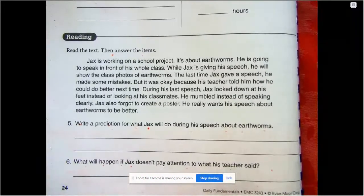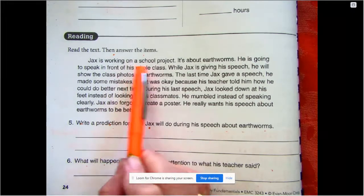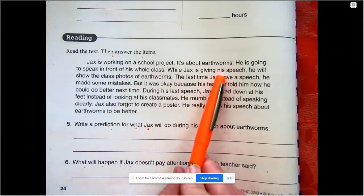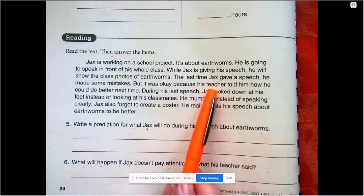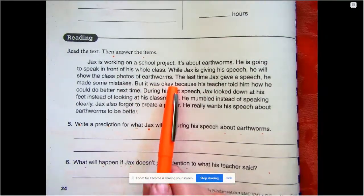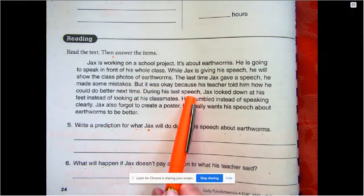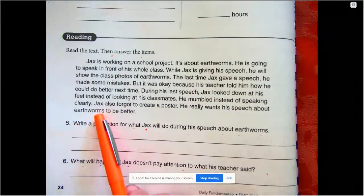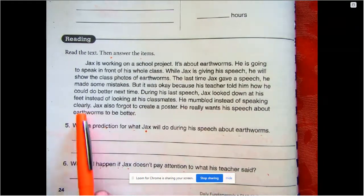Let's read the story about Jax — fun when our names are in the stories! Jax is working on a school project about earthworms and is going to speak in front of his whole class, showing photos of earthworms. The last time Jax gave a speech he made some mistakes, but his teacher told him how to do better. During his last speech, Jax looked down at his feet instead of at his classmates, he mumbled instead of speaking clearly, and he forgot to create a poster. He really wants his speech about earthworms to be better.